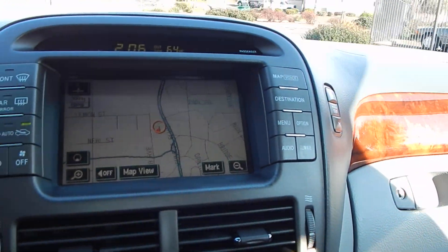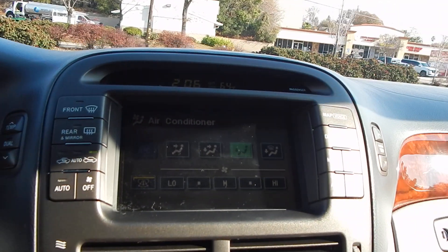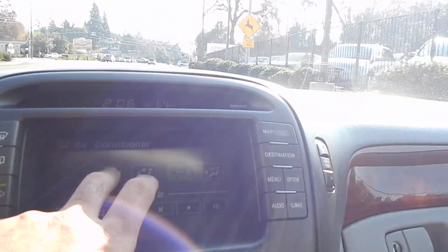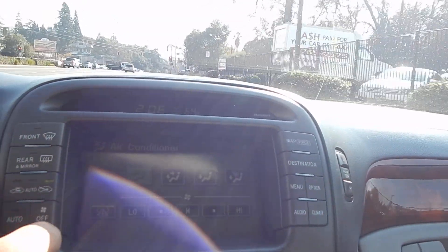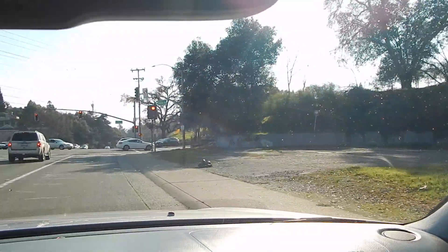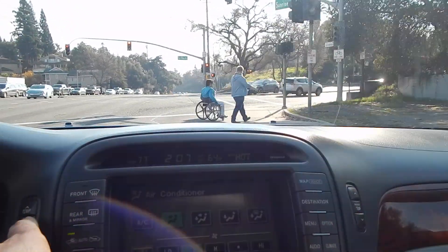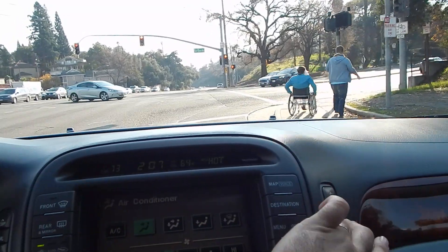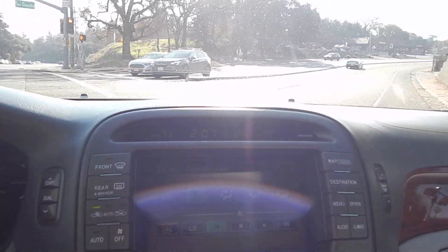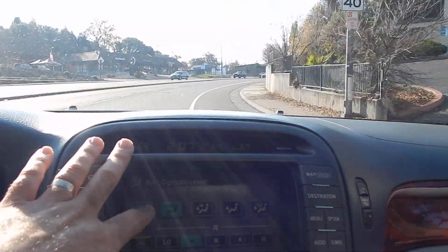Touchscreen GPS navigation system here. Digital climate control. We'll get the AC on as well.